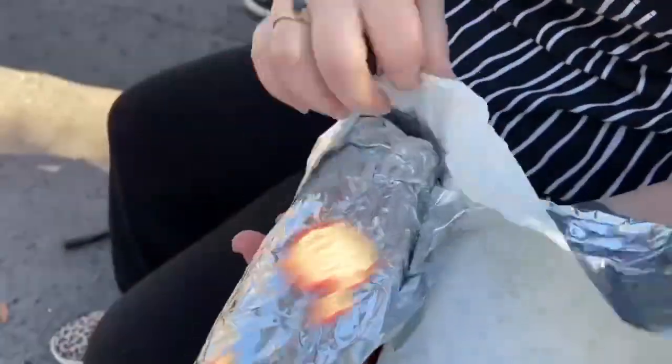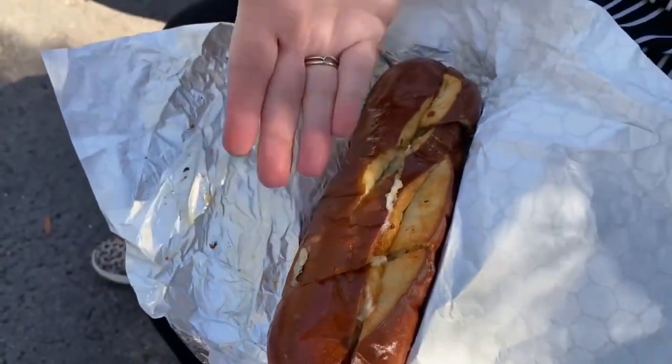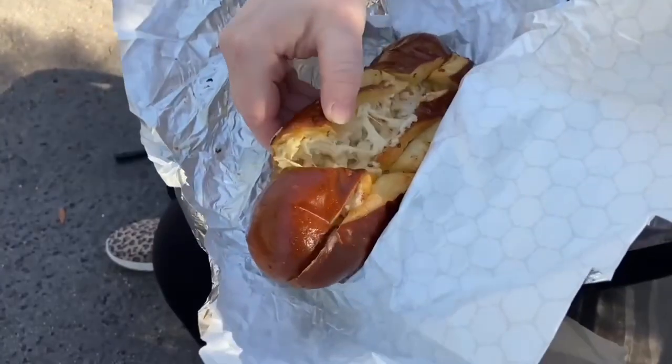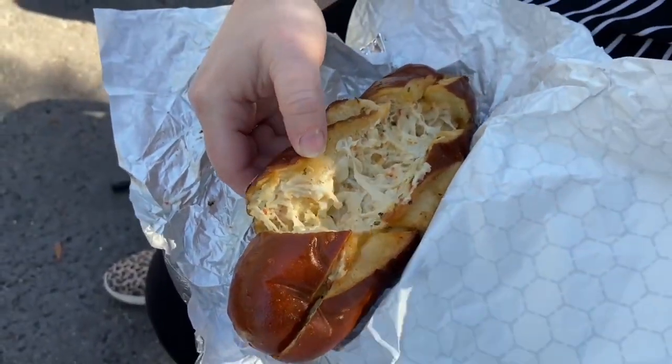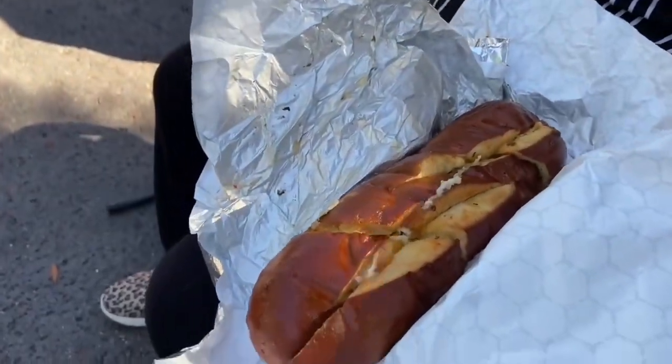This right here is the garlic cheese pretzel from Maurice's Treats. If you haven't tried it, absolutely get it — it is fantastic. It's also available at Edelweiss Snacks over by the Matterhorn. These are a hard five out of five. Hell of good.